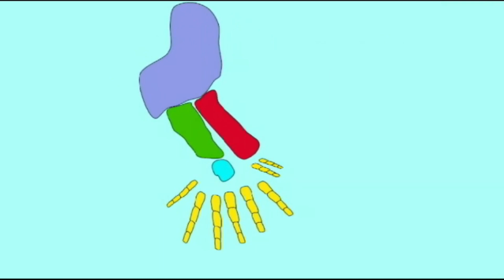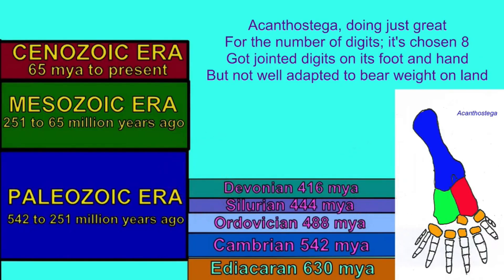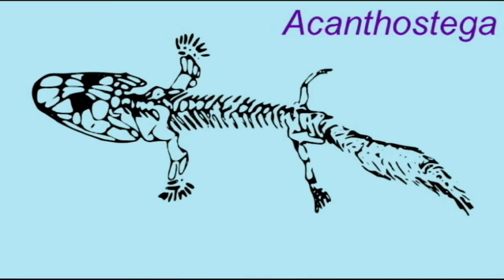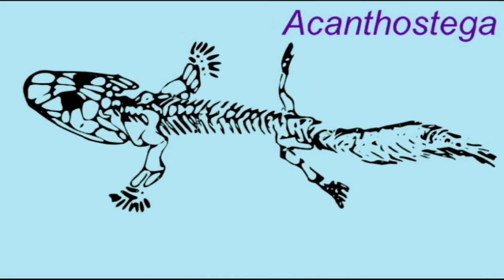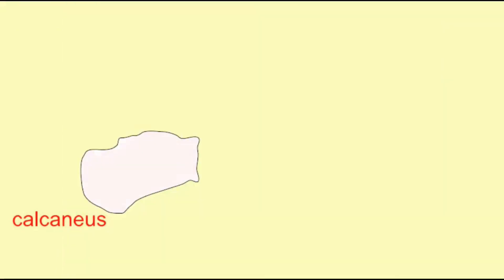Although the very first arms and legs of the earliest amphibians had more than five digits — Acanthostega had eight, Ichthyostega had seven, Tulerpeton had six — by the early Carboniferous, five fingers and toes was established as the base pattern for land tetrapods.